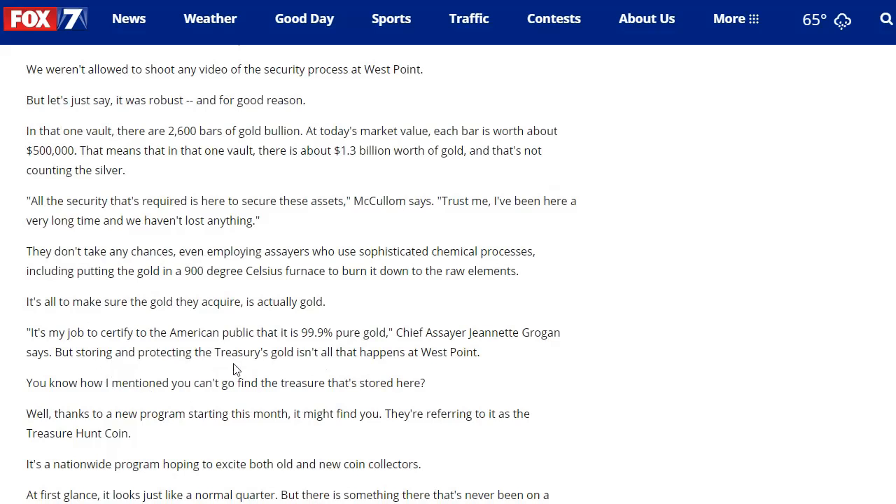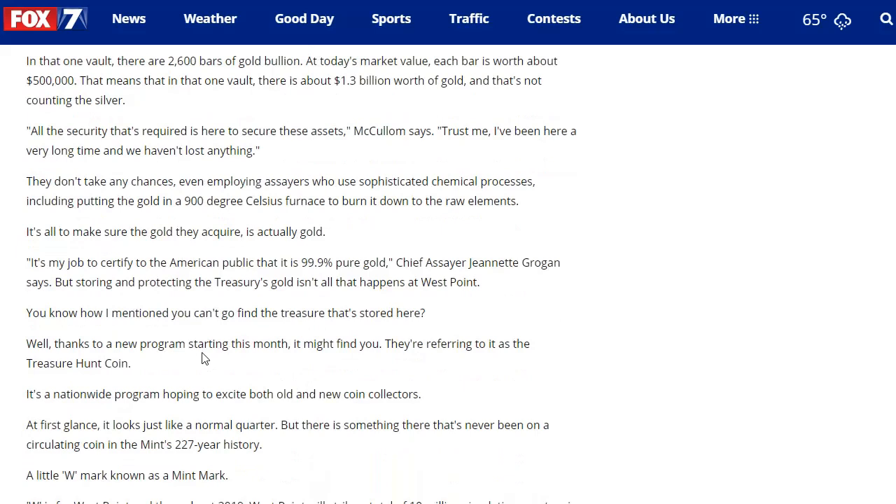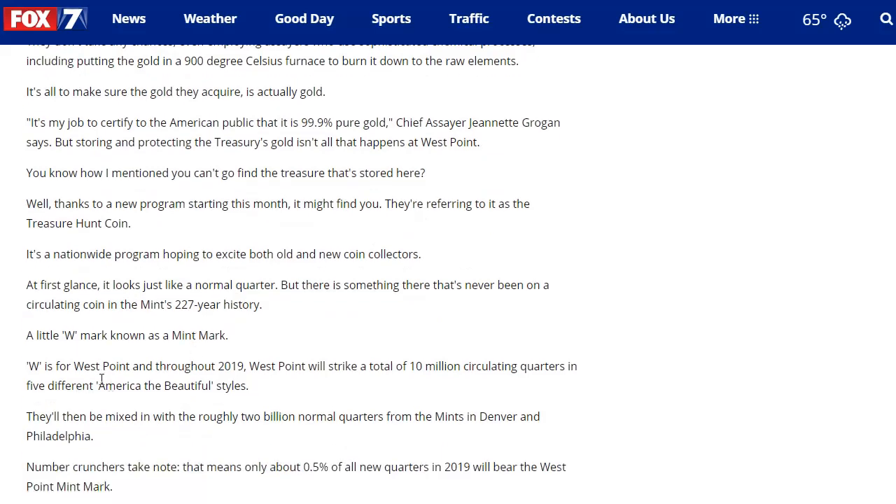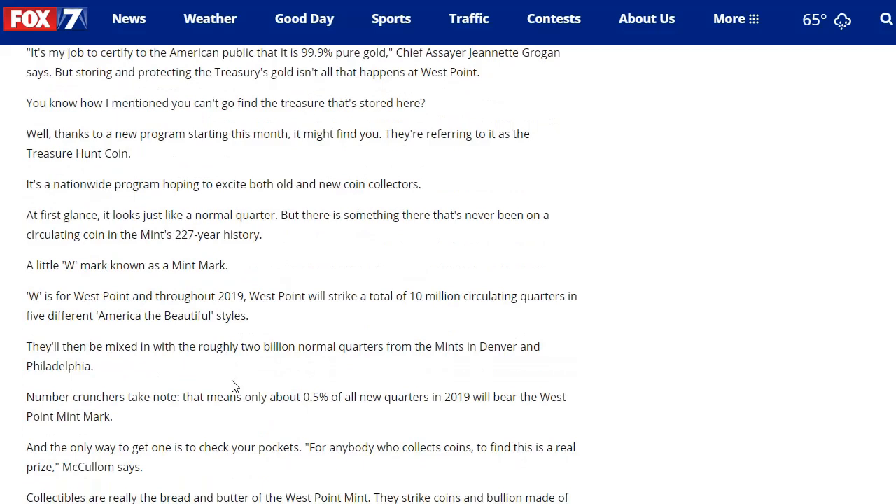Storing and protecting the Treasury's gold isn't all that happens at West Point. Thanks to a new program starting this month, they're referring to it as the Treasure Coin Hunt. It's a nationwide program hoping to excite both old and new coin collectors. At first glance, it looks just like a normal quarter, but there's something never before on a circulating coin in the Mint's 227-year history — a little W mint mark. W is for West Point. Throughout 2019, West Point will strike a total of 10 million circulating quarters in five different America the Beautiful styles, mixed in with roughly 2 billion normal quarters from Denver and Philadelphia. That means only about 0.5% of all new quarters in 2019 will bear the West Point mint mark.